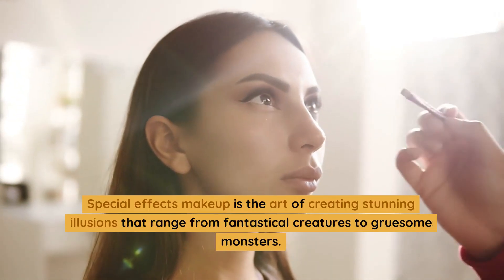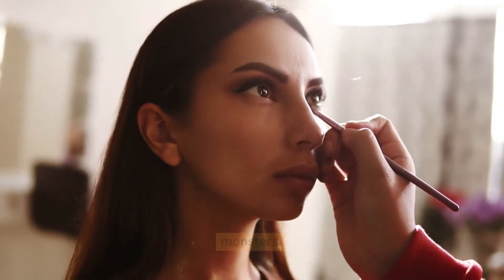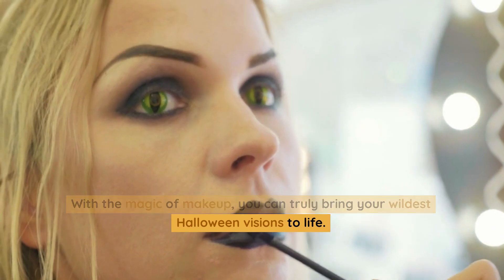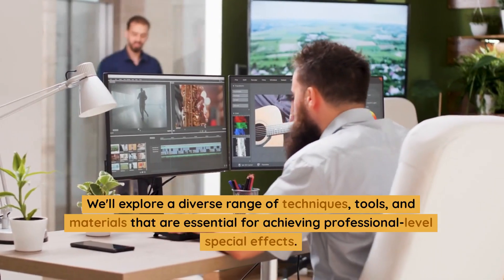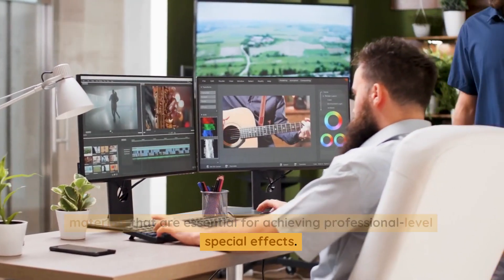Special effects makeup is the art of creating stunning illusions that range from fantastical creatures to gruesome monsters. With the magic of makeup, you can truly bring your wildest Halloween visions to life. We'll explore a diverse range of techniques, tools, and materials that are essential for achieving professional-level special effects.